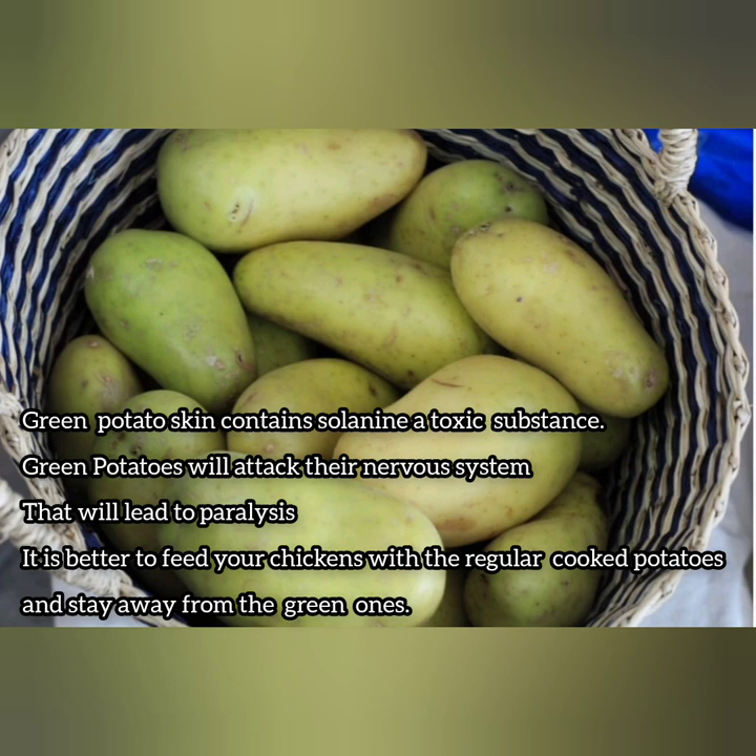Green potato skin contains a toxic substance known as solanine. This substance, if consumed by your chickens, could lead to paralysis. Hence it's important not to let your chickens try this.